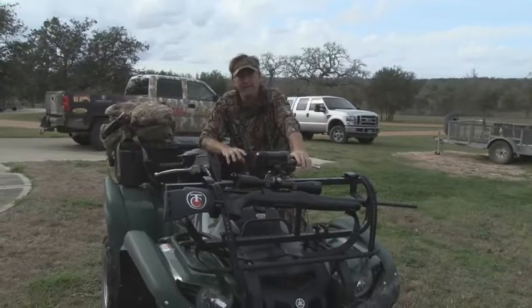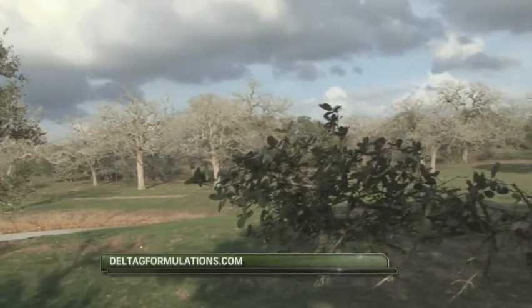We've got a lot of big storms kind of coming through the area, but in the recent months here we've had a lot of rain, and that's caused these food plots to really take off. Since we're late season, it's about the only good food source in the area.